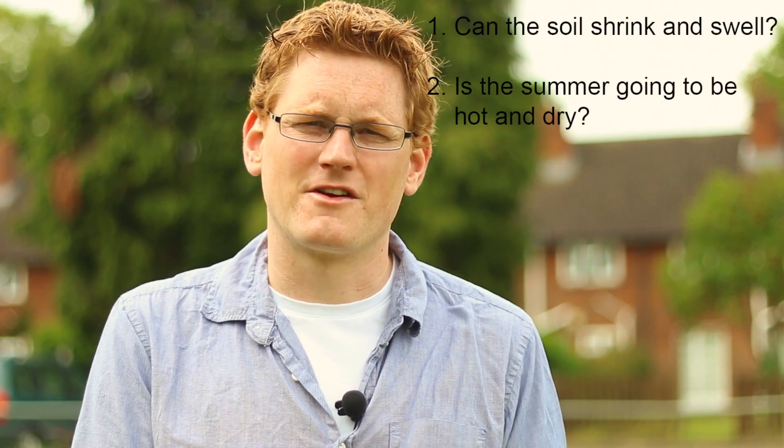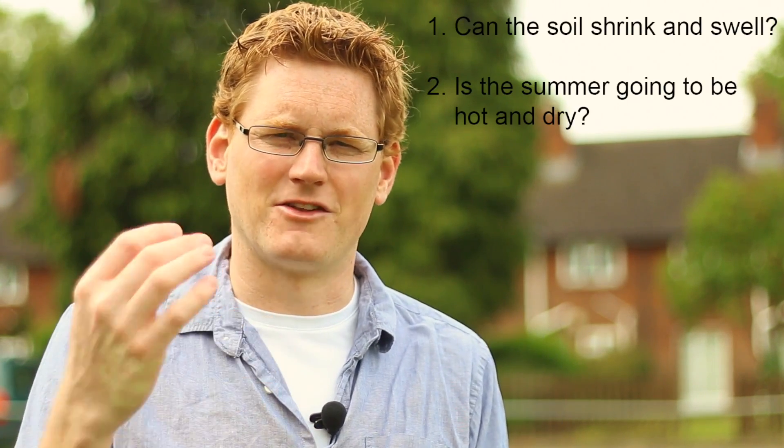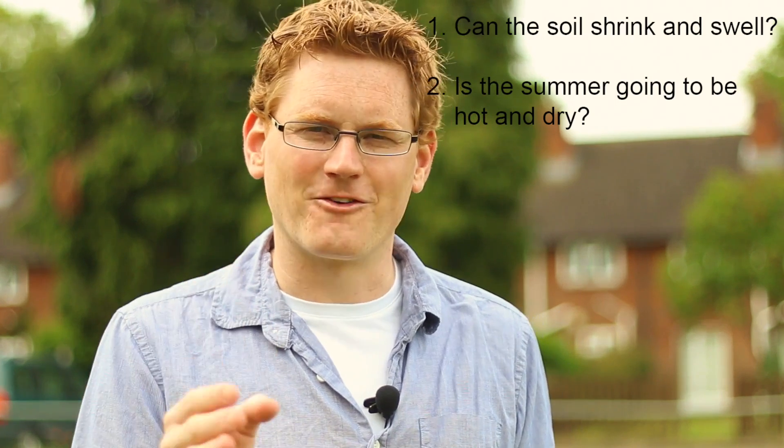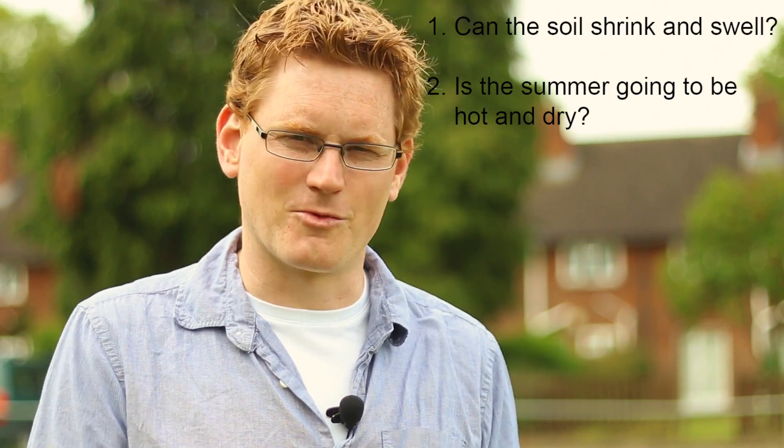The second question that we consider is: will they? Is the weather going to be such that we sell a lot of ice creams? Is it going to be hot? Is it going to be dry? And are these soils going to lose their water? If they do, that shrinkage — the potential shrinkage — can be realized.